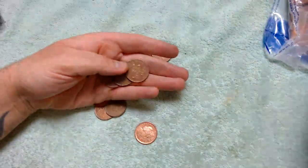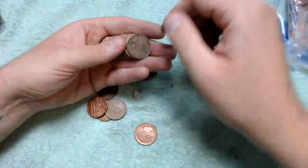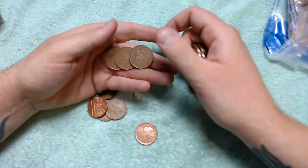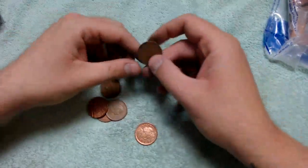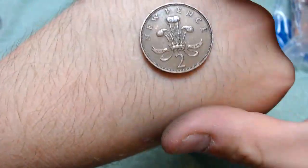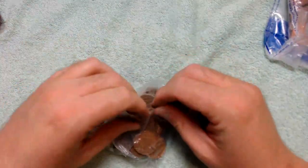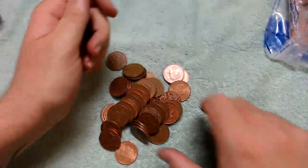So we're just looking for any odd balls that shouldn't be in here. There isn't anything when it comes to two pences that is worth anything. The 1971 is probably the most common two pence out there. I say 1971 and then there's a 1971 new pence right here. One video I will actually separate all the '71s and see how many we get.